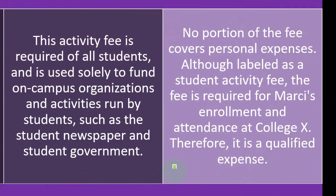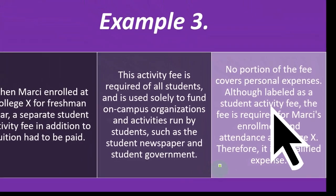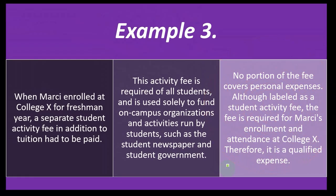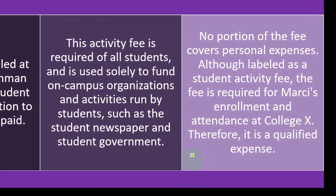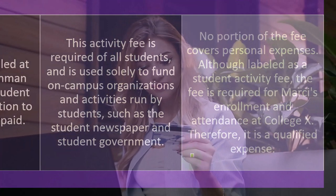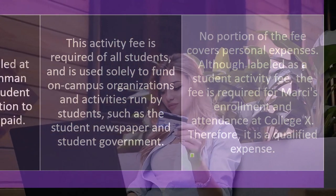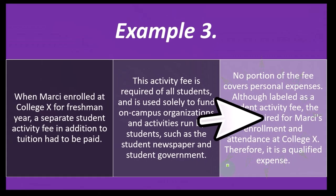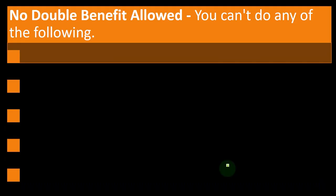When it comes to whether expenses qualify, the American Opportunity Credit is more broad. You would think the Lifetime Learning Credit has a narrower set of expense types that qualify. Any expenses that qualify for the Lifetime Learning Credit would also qualify for the more expansive American Opportunity Credit. However, to actually take the American Opportunity Credit at all is more restrictive due to the four-year restriction. Whereas the Lifetime Learning Credit is more broad in terms of overall qualifications to be eligible to take the credit.